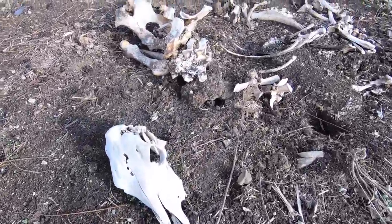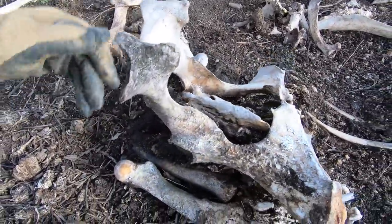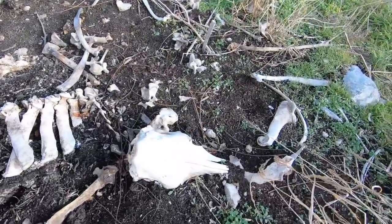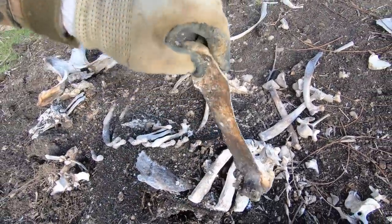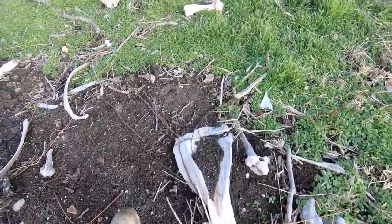Bones, them bones, them dry bones - I think he died, poor old cow. Look, they composted almost - that's his pelvis. Wow, there's more than one in here. Poor dude - that's a heck of a rib bone. What a beast.